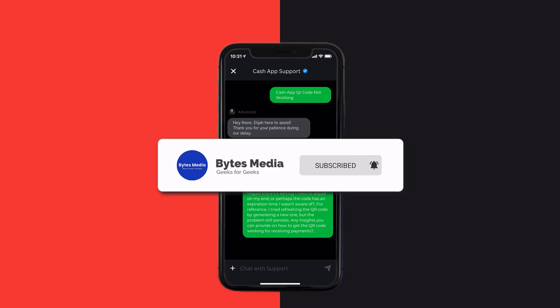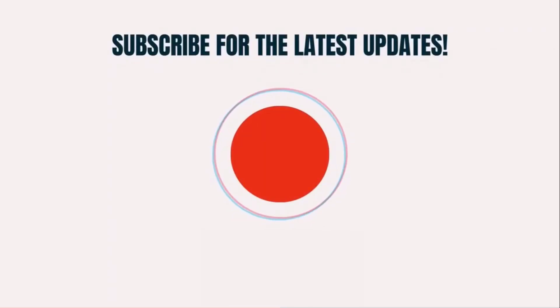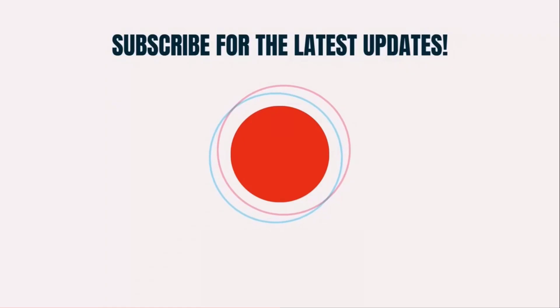Hopefully the Cash App customer representative will help you fix Cash App QR code not working. I hope you found this video helpful, and if you did, make sure you give this video a super thanks by clicking on the heart icon to help support the channel. Don't forget to hit that subscribe button — we'll see you in the next one.